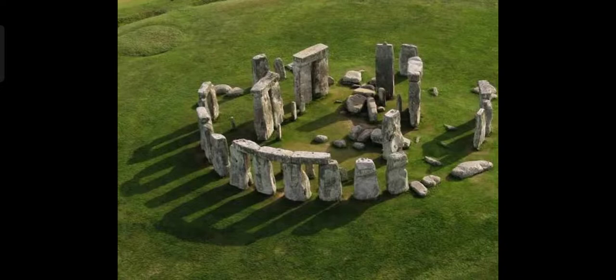Next, it is a prehistoric monument located in Wiltshire, England. It is called Stonehenge.